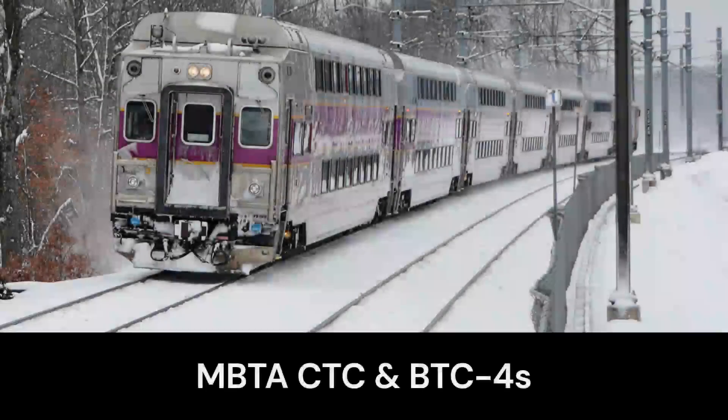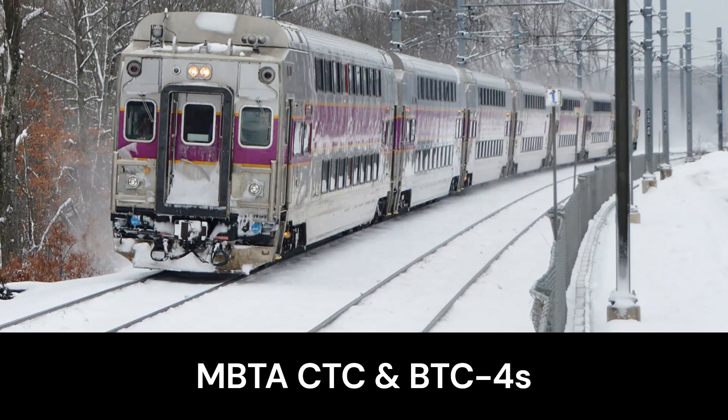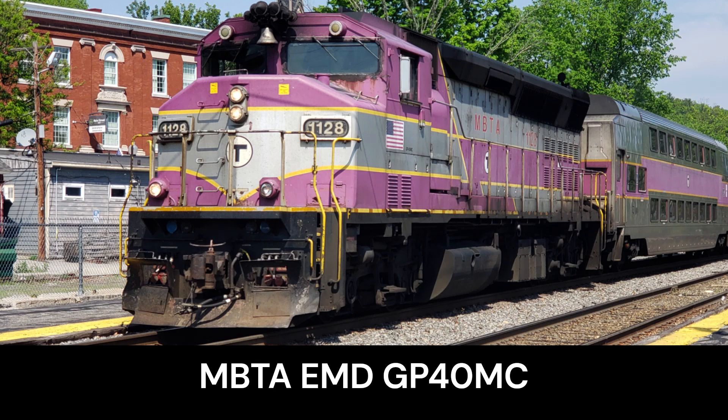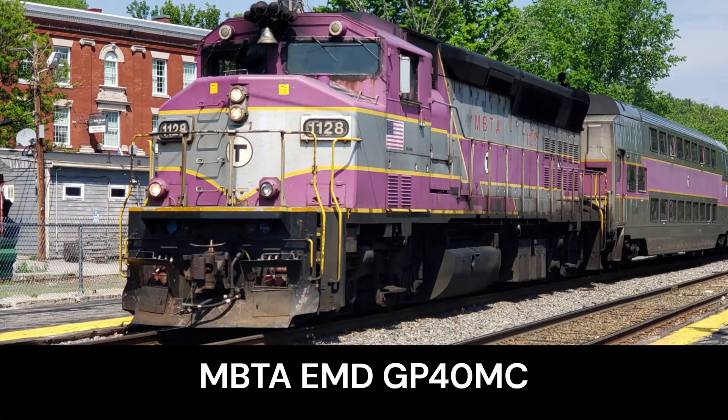MBTA was still missing something: bi-level cars. The CTC-4s and BTC-4s would be the newest bi-level cars and railcars for the MBTA, increasing capacity and becoming the riders' favorite type of railcar to ride in. MBTA needed new power quickly, because the FP10s were starting to become very unreliable with age. This would be a perfect time for the GP40MCs to come in — a rebuilt freight locomotive from Canadian National with a wide cab, very iconic for the MBTA, denoting their freight history in their former life.